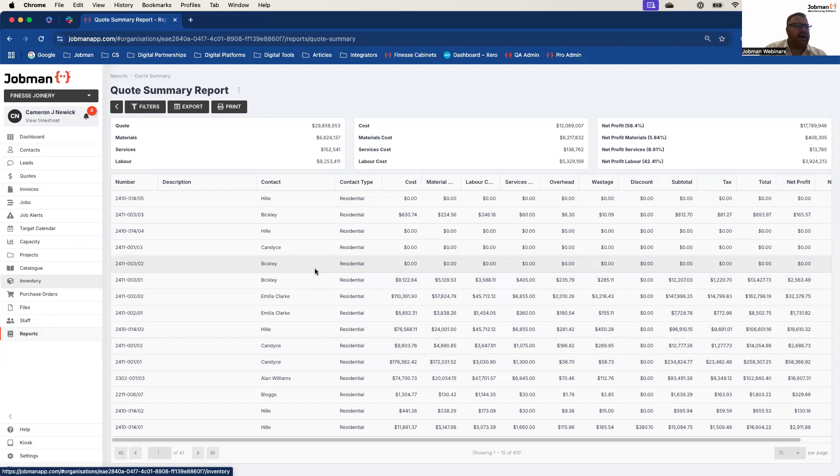As part of the quote summary reporting, we've introduced the new conditional status formatting, which means you can also utilise this report from a sales management point of view. You can look at this report and really start to drill down into quotes based on their statuses — where they've been, where they're going. You can see the vast number of metrics provided, even just in a quote like this — from material breakdown to service costs, labour costs, net profit on each of those areas divided and broken down, discounts applied, overhead and wastage comparisons, all at the touch of a button.